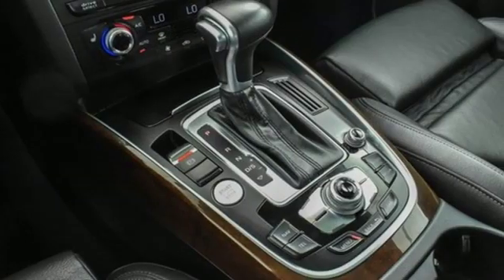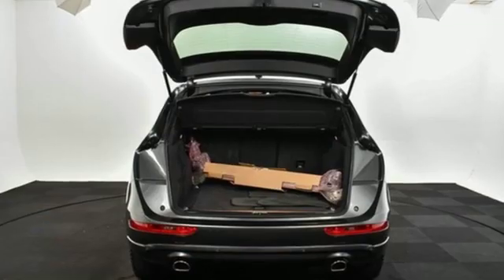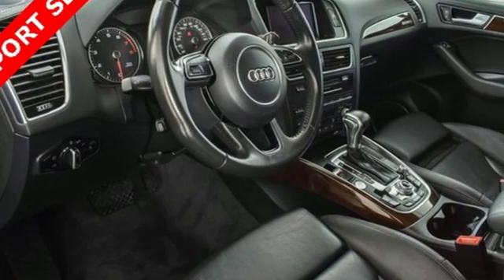Motor Trend finds rougher stretches of road do little to upset the chassis, which has a fantastic mix of control and comfort. When you drive an Audi, the design and the performance make sure you stand out in a crowd.